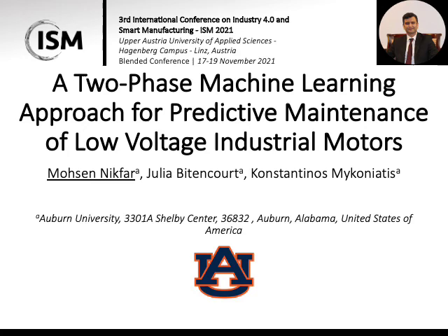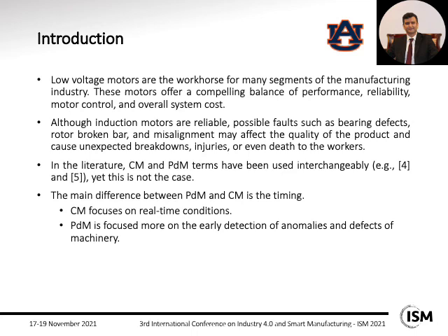Low-voltage motors are a very common part of many different manufacturing industries. These kinds of motors offer a balance of performance, reliability, motor control, and overall system cost. However, these induction motors, while very reliable, have their faults too, such as bearing defects, rotor broken bar, and misalignment. These problems can cause quality issues and may cause unexpected breakdowns.